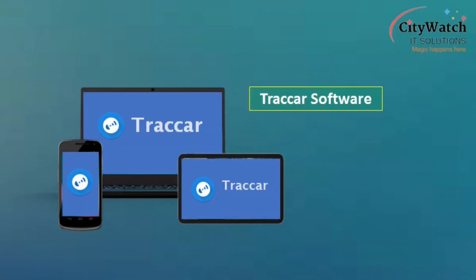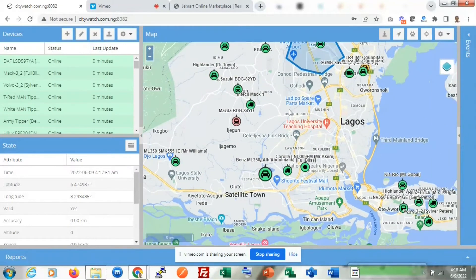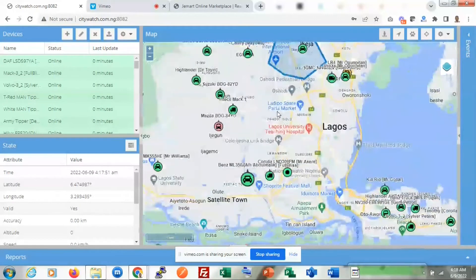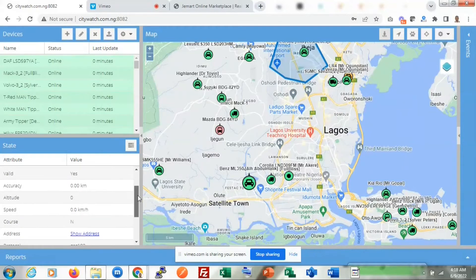Traccar offers basic fleet tracking features like real-time vehicle tracking on phones and computers. This feature enables users to keep their eyes on the roads as the app presents them with a mapped interface on which real-time locations of every vehicle in their fleet are displayed.